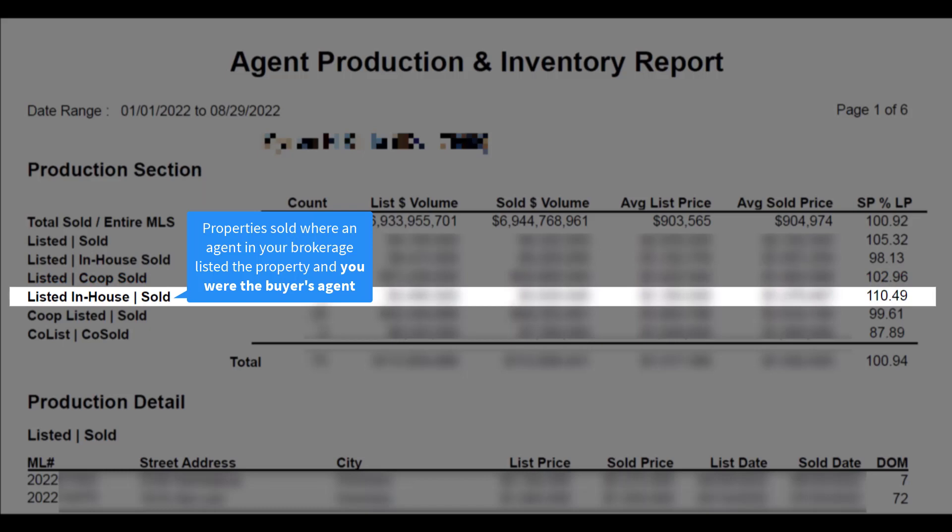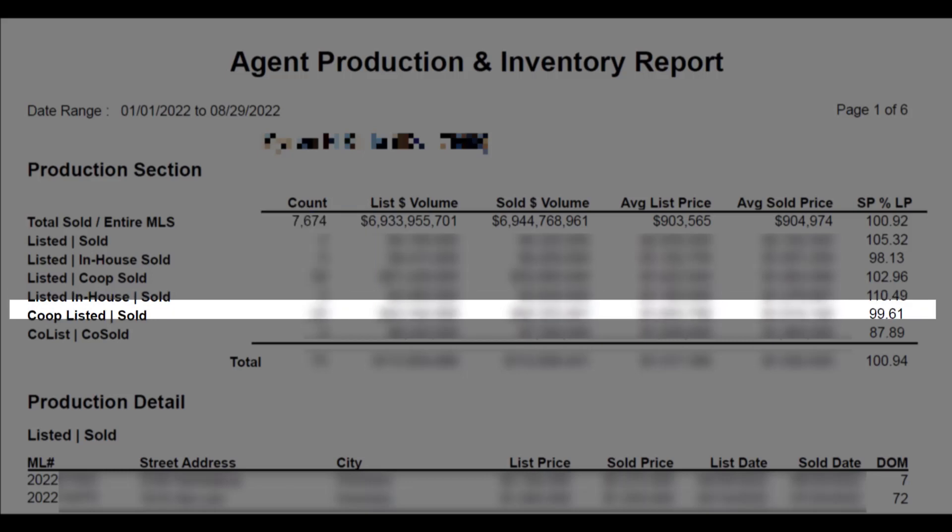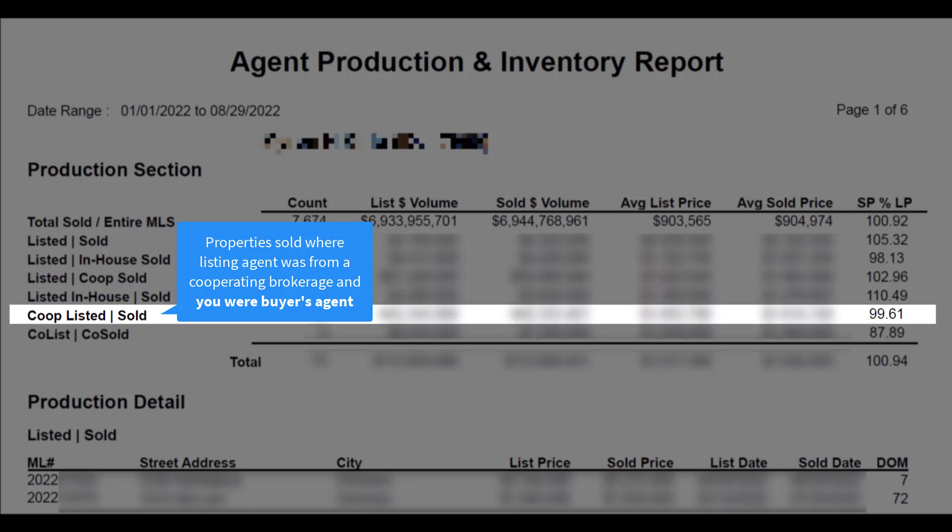Listed in-house to sold represents the number of listings where an agent within your brokerage listed the property and you were the buyer's agent. Co-op listed to sold represents the number of listings where the listing agent was from a cooperating brokerage and you were the buyer's agent.